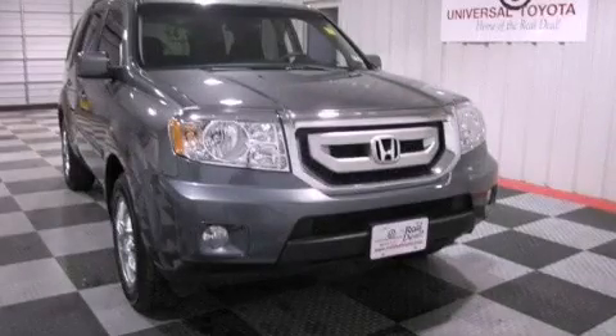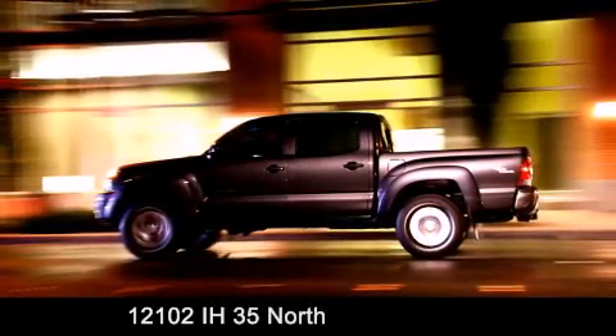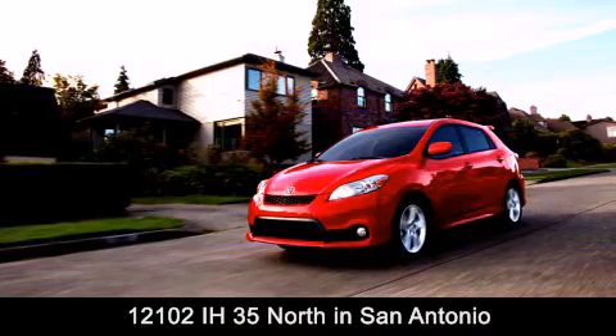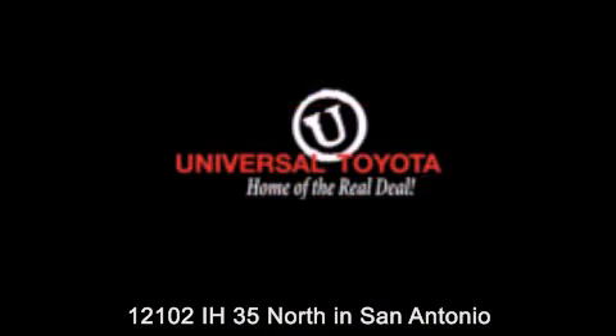Stop by today and test drive this automobile for yourself. Universal Toyota is conveniently located at 12101 Interstate Highway 35 North in San Antonio. Contact us to find out about our specials or visit us at UniversalToyota.com — Universal Toyota, home of the real deal.